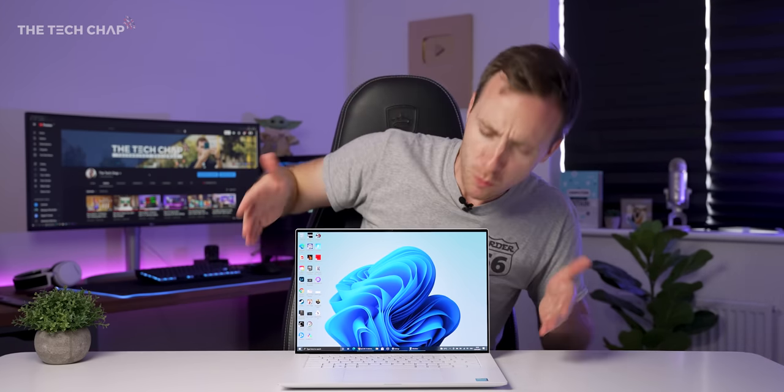I've had it for a couple of weeks now, I've tested it, I've done a bunch of benchmarking, and it's probably one of the biggest upgrades on the XPS lineup for a few years — although you wouldn't really know from the outside.